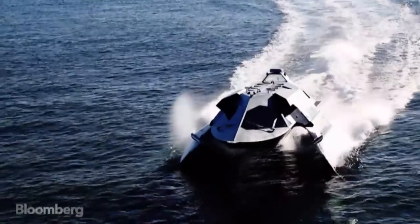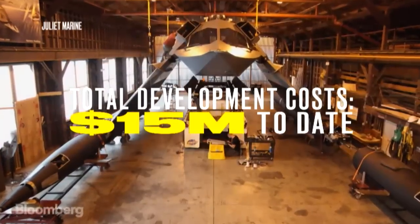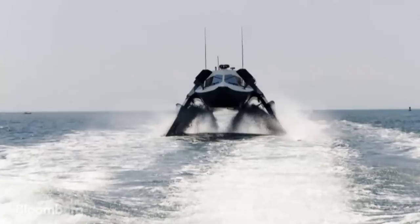This looks this way purely to reflect radar, but it ends up looking cool. Everybody that sees it thinks it looks like it's out of Star Wars or Star Trek, but it's really all functional. Every angle is very, very functional.